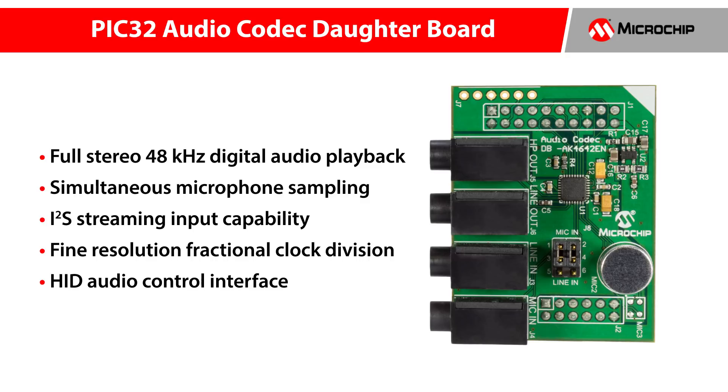The demo supports the following capabilities: full stereo 48 kHz digital audio playback, simultaneous microphone sampling and I2S streaming input capability, and implements fine resolution fractional clock division for eliminating audio playback rate mismatch with the host. It also implements a HID audio control interface for digitally adjusting volume, pause, play, etc.